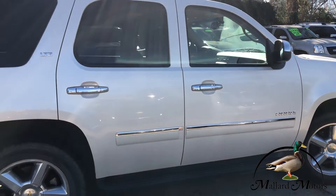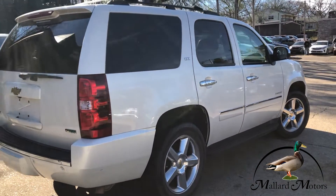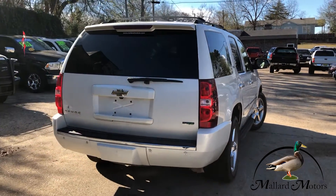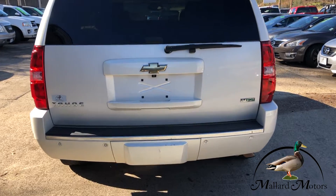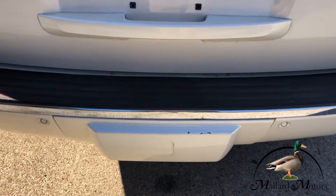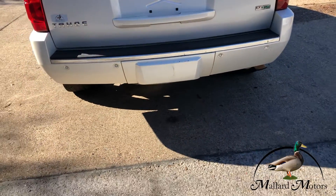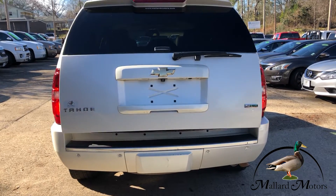Three rows of seating, and the back two rows are full rows so you can seat eight people in here. Got parking sensors on the back to help you from running over stuff. Got a towing package underneath that cover there, and it's got the power lift back gate.